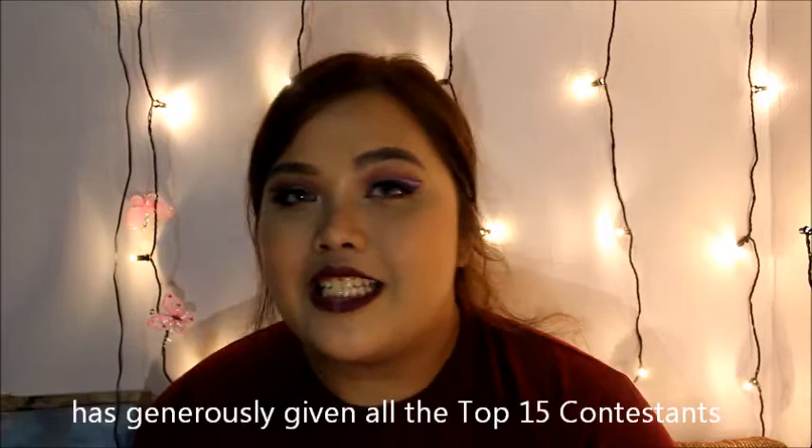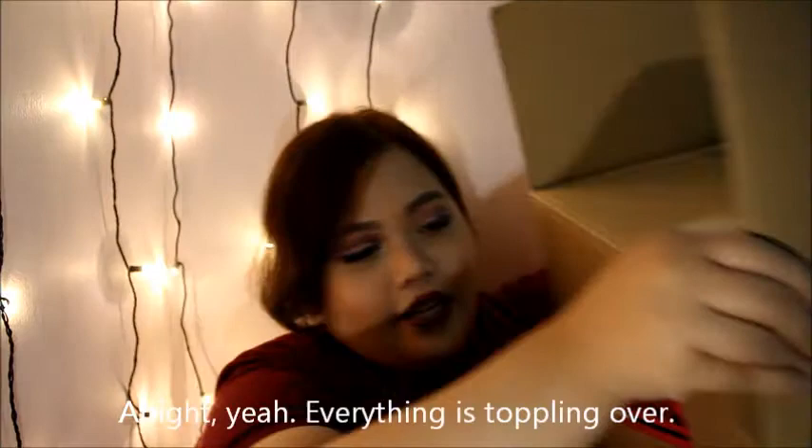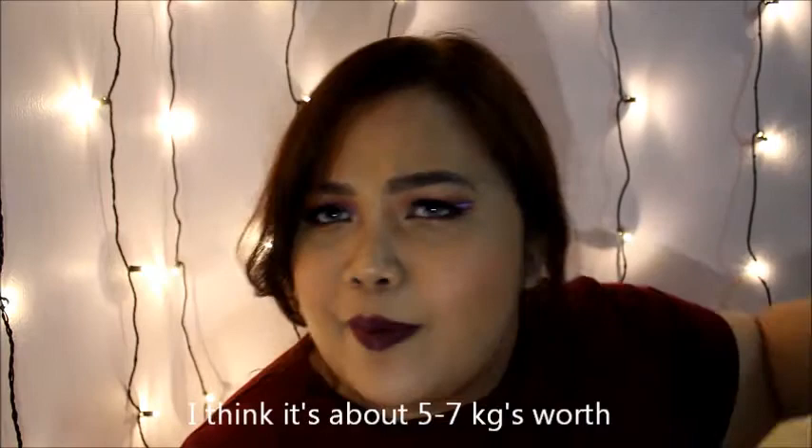Proceed to show you the box — it's huge! Can you even see me? Yeah, everything is tipping over because there's a lot of products. I think it's about 5 to 17G worth of stuff.